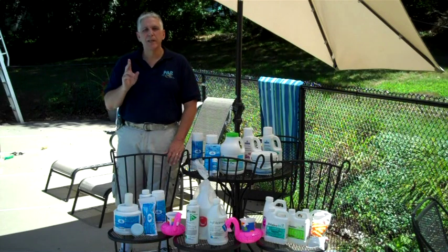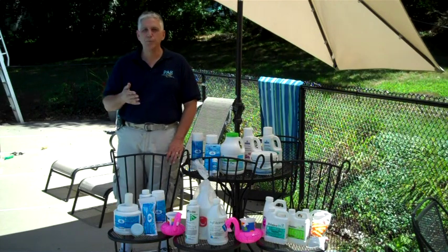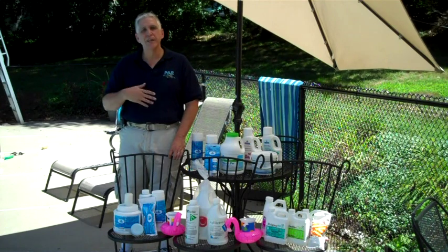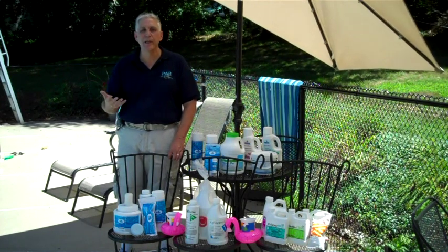The second step is to shock the pool regularly. Regularly means shock the pool either weekly or at least every two weeks. What shocking does is oxidizes or removes organic waste that accumulates in the pool.